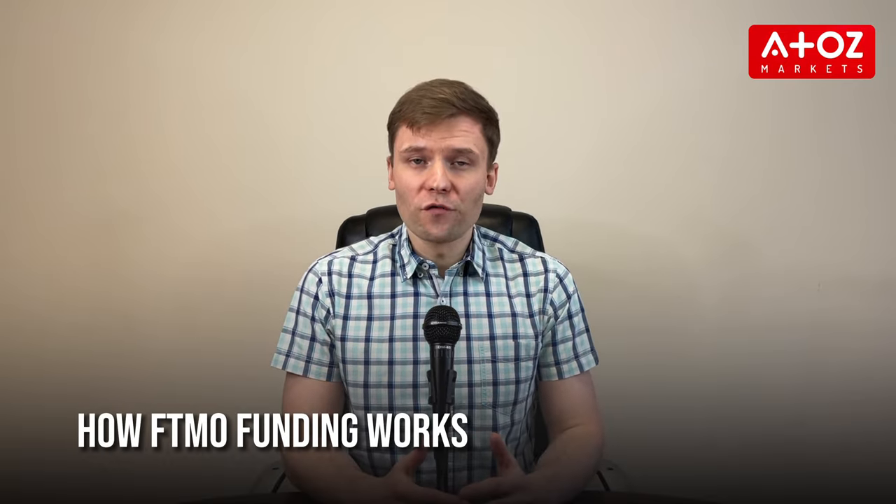FTMO has a two-step evaluation process to assess your trading abilities. First, there is the FTMO challenge, which requires you to make a profit of $1,000 in 30 days from a $10,000 account without exceeding a daily loss limit of $500 or an overall loss limit of $1,000. Once you've completed the challenge, you will move on to the verification step, which requires you to make a profit of $500 in 60 days with the same drawdown limits. If you complete the evaluation program, you will be offered access to FTMO's proprietary trading accounts with balances of up to $400,000.